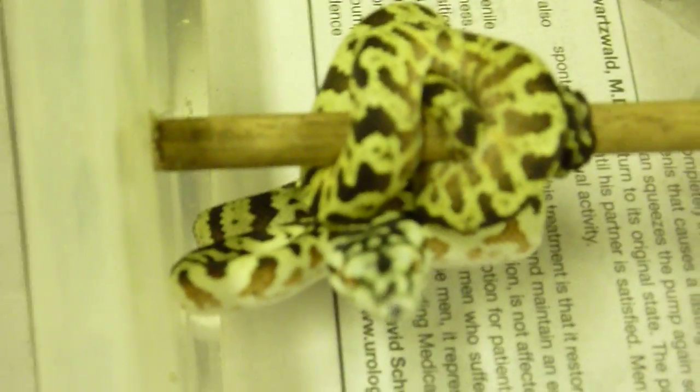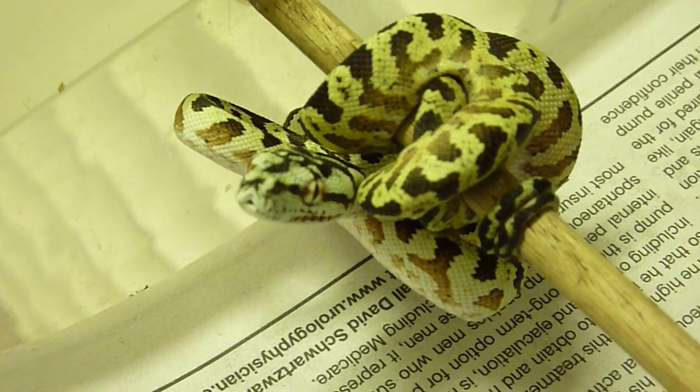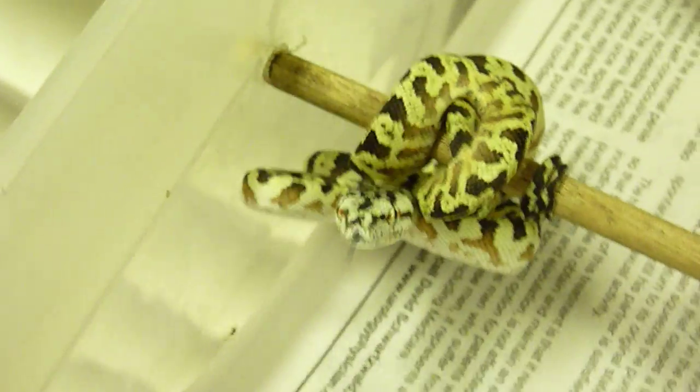This is the last one. This one was one of the twins, I believe — it was tiny and runty but ate perfectly and grew fast. And that's our Carpondra collection right now.